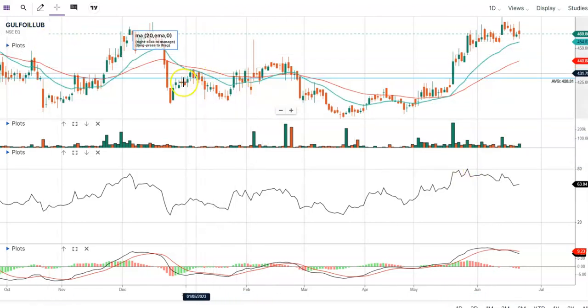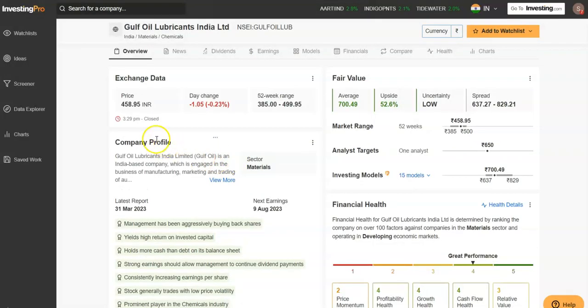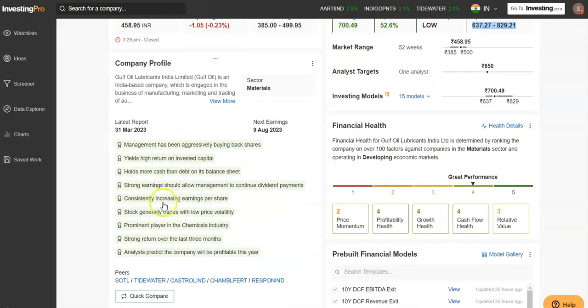Looking at the fair value for the stock — as of now the stock is moving at around 458.95, and the fair value is calculated to be 700.49, leaving a potential upside of 52.6%. The fair value spread can be between 637 and 829. You can review the pros and cons of this company on the website to learn more.